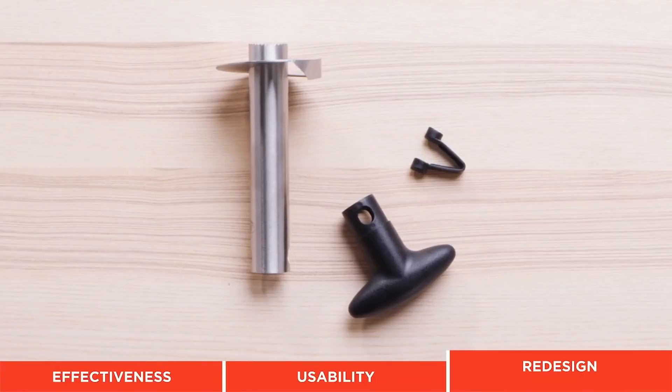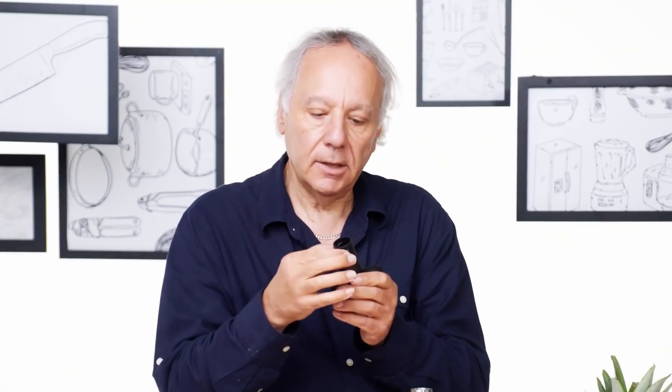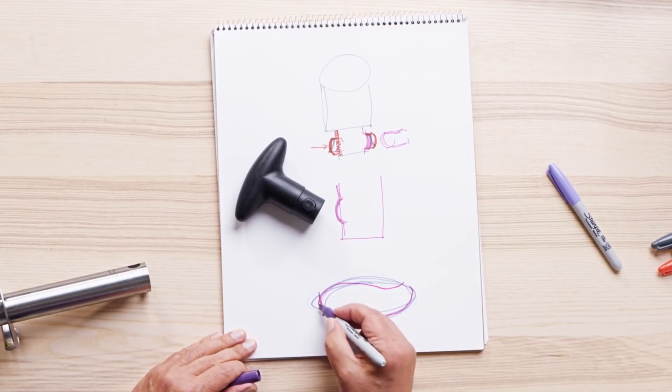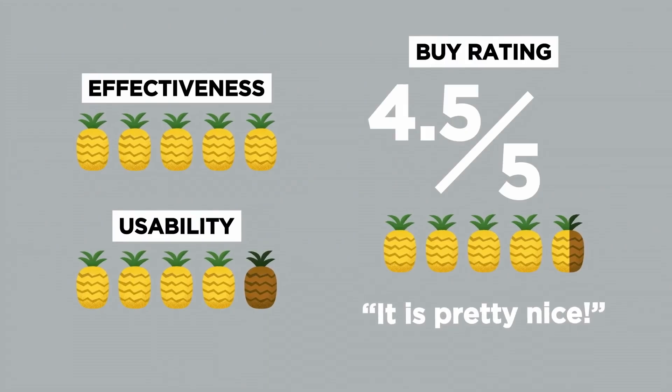After finishing testing, he draws on a notepad what parts of the products he'd redesign in order to make the gadgets easier and safer to use — such as adding curves in the handle so it's easier to twist and so you can apply less force compared to a rounded handle. Finally, Dan gives a rating on whether he would buy the product on a scale of one to five.